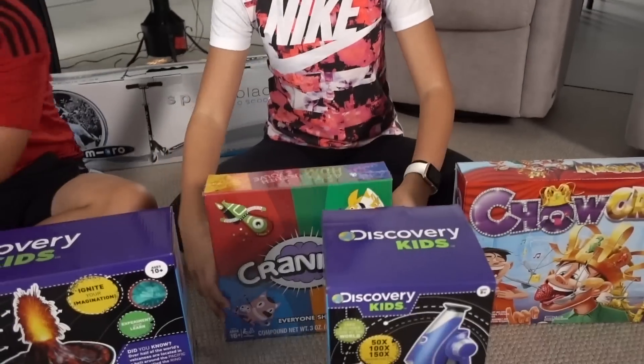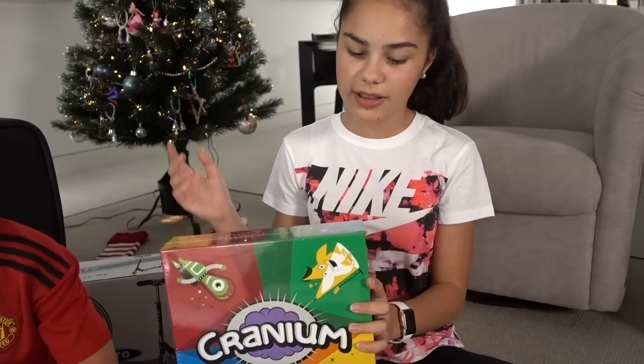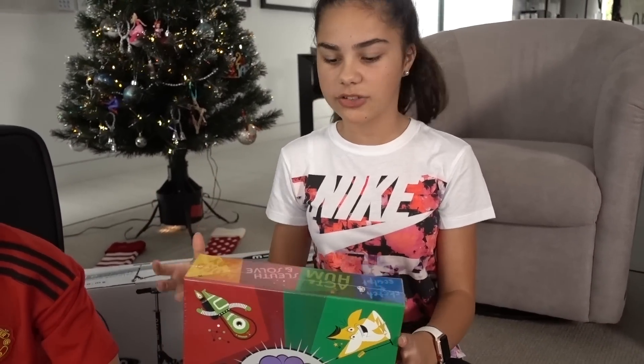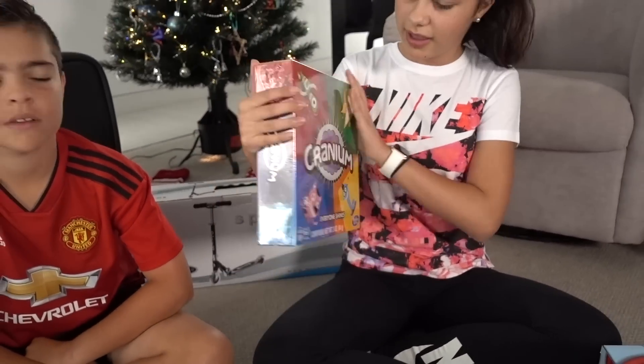Here is a family board game called Cranium, and it basically has a bunch of activities in it. You can sketch, you can act, you can solve problems and puzzles and lots of other things. It seems like a really fun game to play because I love board games too.